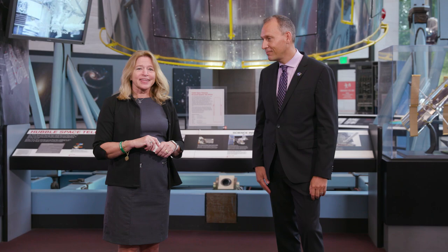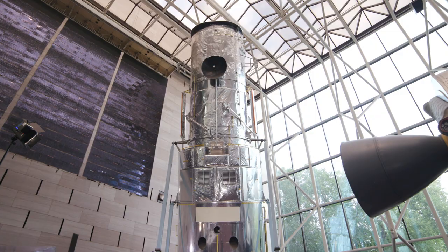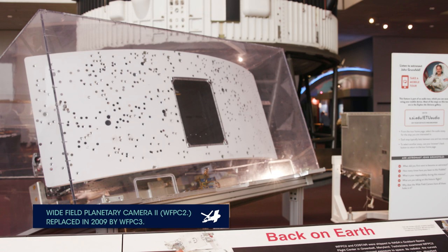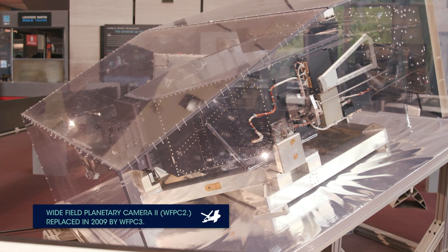We're here today to talk about a subject that's pretty near and dear to my heart, and that's the Hubble Space Telescope. You can see behind us the structural dynamic test vehicle of Hubble, and here at the National Air and Space Museum, we have some of the instruments that were actually brought back from Hubble — the ones that weren't working so well, they had to put new instruments up on board. So if you haven't been here before, come and see this amazing history of Hubble.